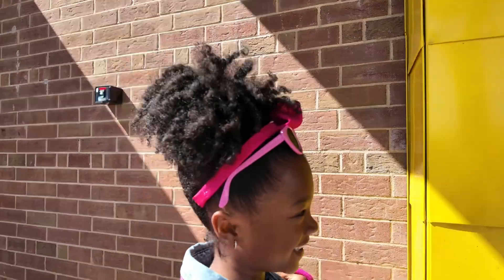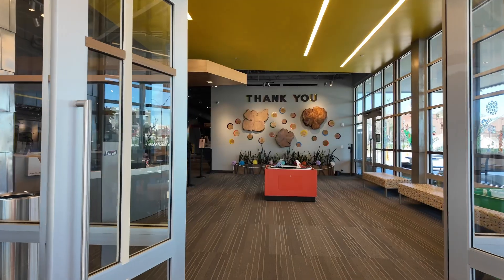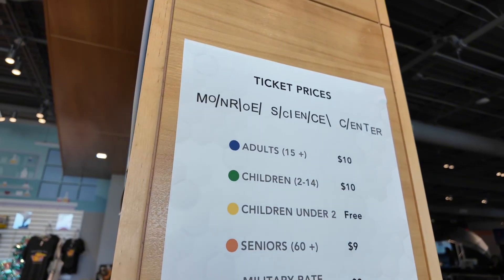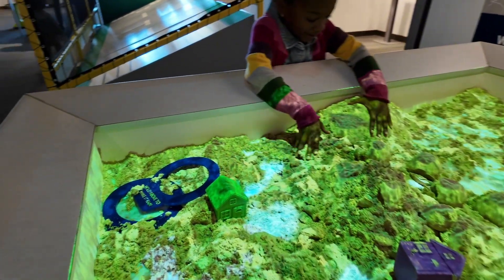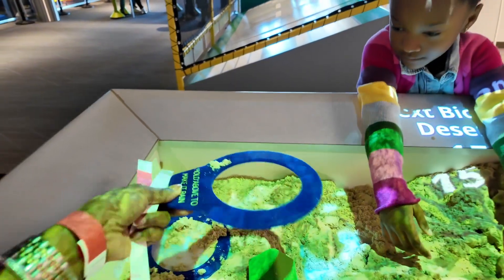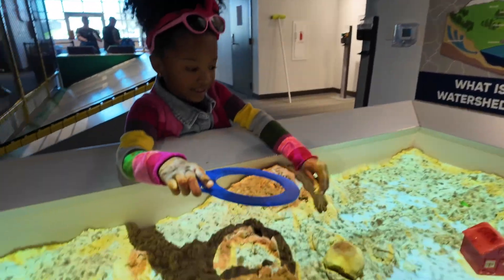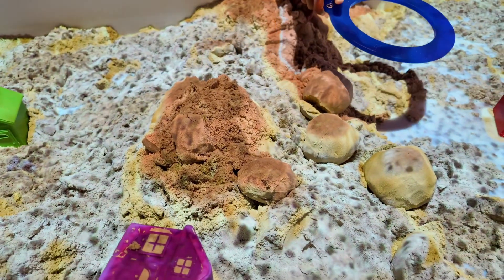What is it? Hold above to make it rain. Oh it is! Oh my gosh, it is making it rain. Look at that, that's so cool.